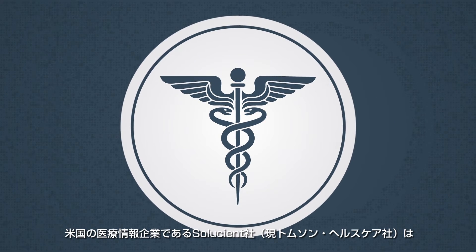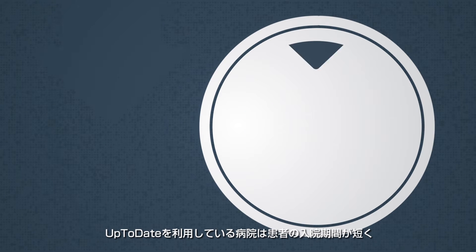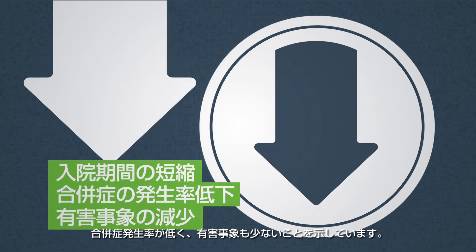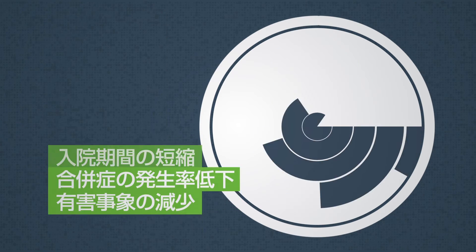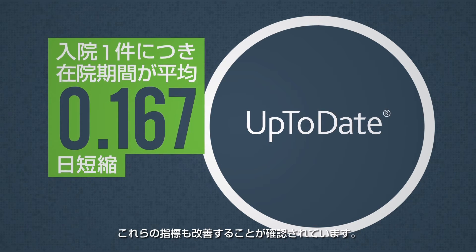Solution, a U.S. healthcare information company, found that hospitals using UpToDate had significantly shorter lengths of stay, lower complication rates, and fewer adverse outcomes. And they found that the more UpToDate was used, the greater the improvement in those outcomes.